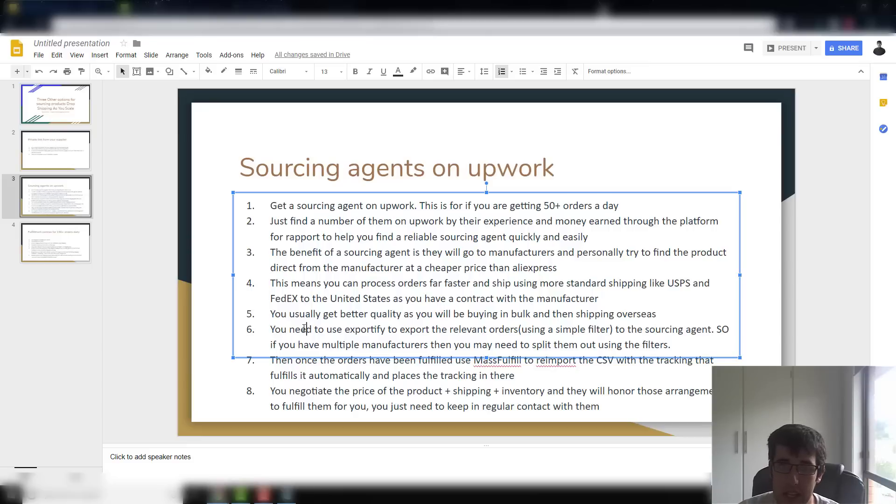The downside is a little bit of extra manual work. You need to use something like ExportFire, which exports your orders by date range as a CSV. Keep in mind if you have multiple products you'll need to do some filtering and make multiple CSVs to your suppliers, since they might need to go to multiple manufacturers. You can send these via email or use Slack — I use Slack because the files are all there and you've got a history.